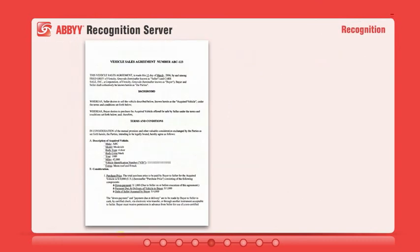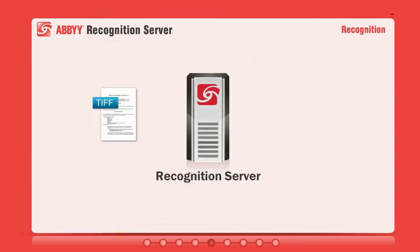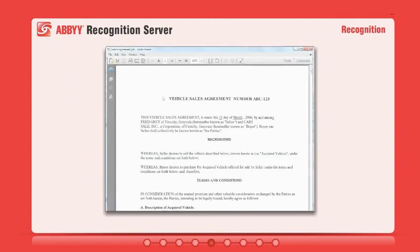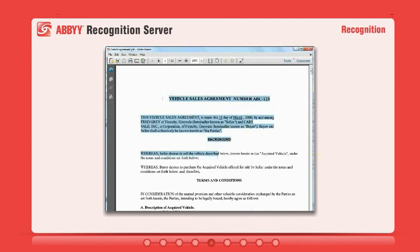Using ABBYY's award-winning OCR technology, Recognition Server automatically converts paper and image-based electronic documents into searchable formats like PDF and MS Office with outstanding accuracy.